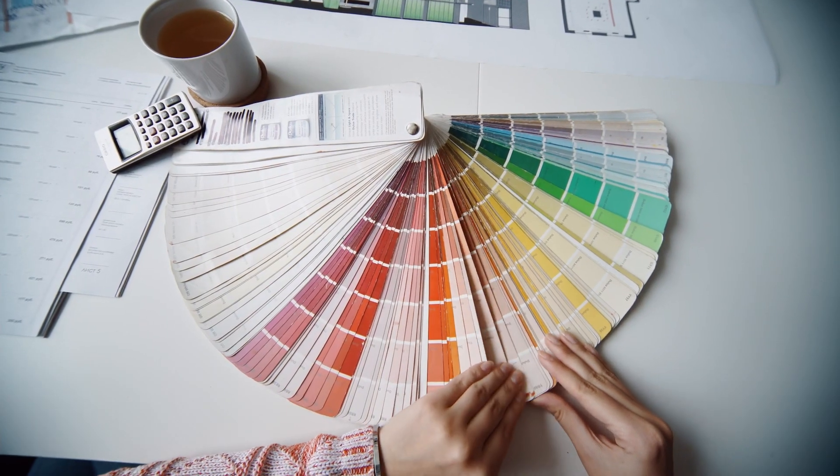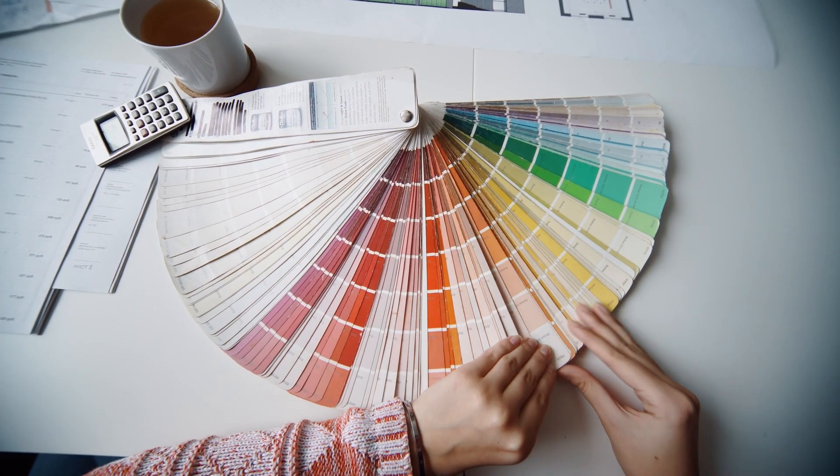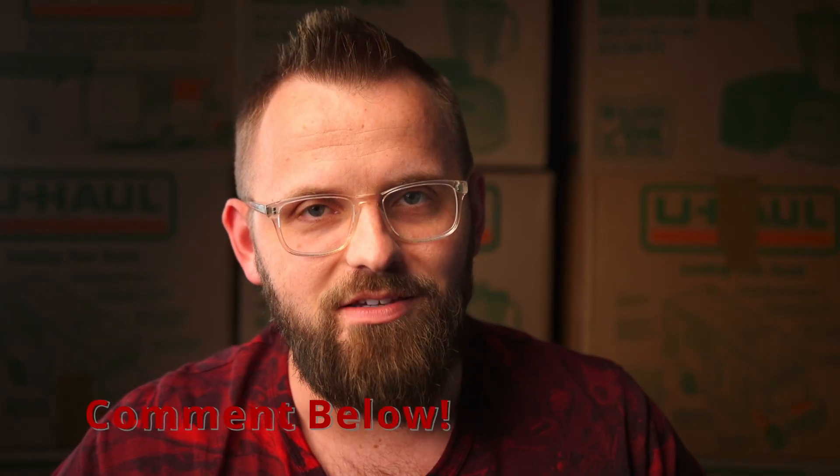I'm also going to give you some paint colors that go with it so you can put together an awesome color palette for your home. And if you do me the favor of clicking the like button for me, I'll sing you the first three seconds of a very popular song from 1999. No matter how hard I try. Bonus points if you can name that song.